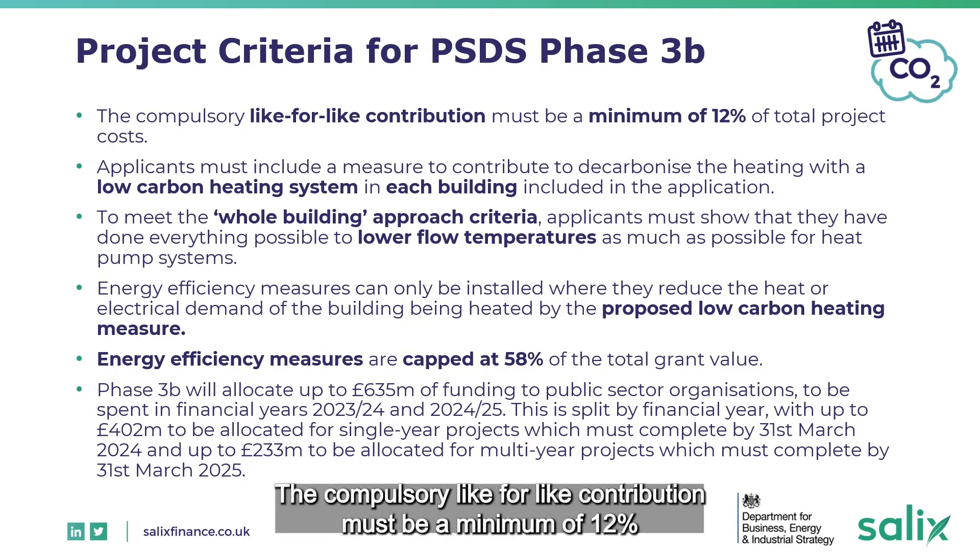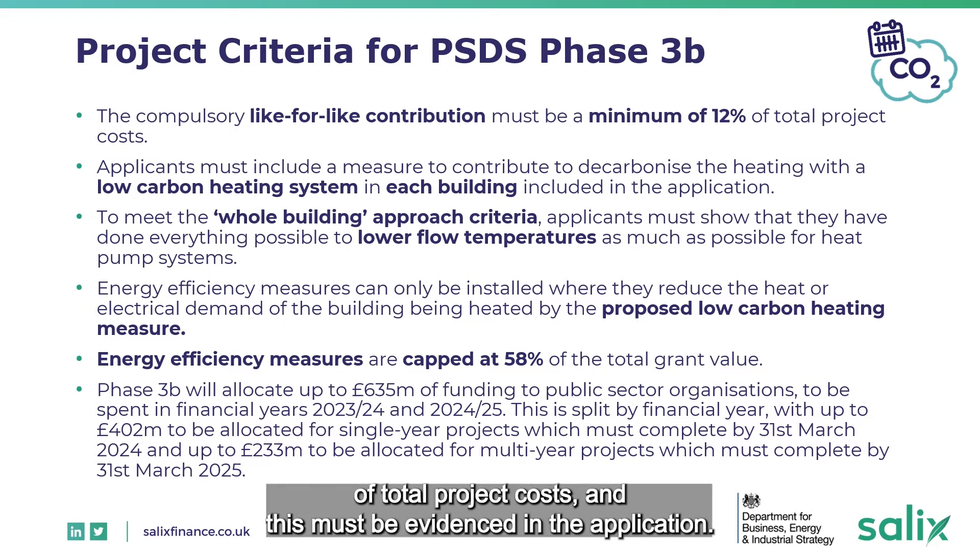The compulsory like-for-like contribution must be a minimum of 12% of total project costs, and this must be evidenced in the application.